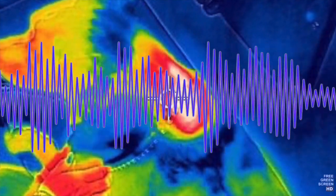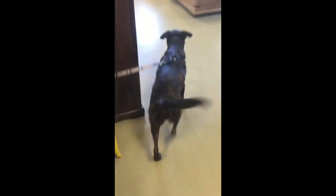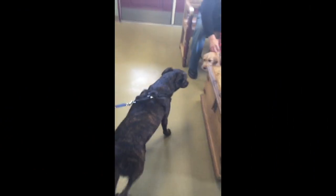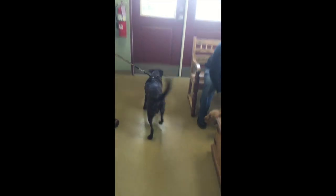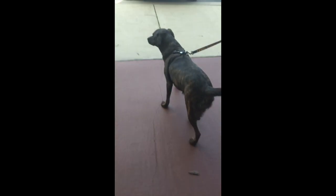It's always a great feeling to watch another animal leave our animal hospital under her own power. Come on Amber, let's go girl. Let's go girl. Leave the office under her own power.